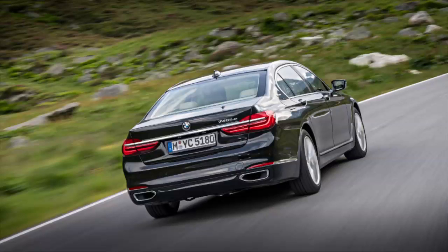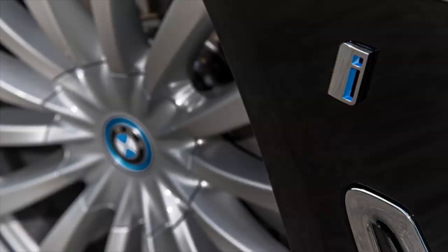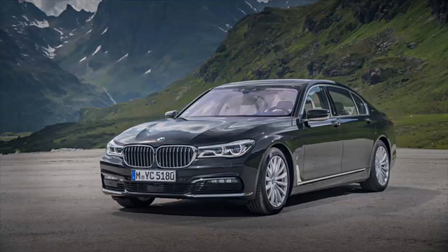Throughout the 7 Series range, every model will come with Live Cockpit, a digital gauge cluster resembling those seen on the Z4 concept and 8 Series concept. Outside, expect tweaked front and rear fascias, new headlights and taillights, and perhaps a substantial rise in self-driving capability.